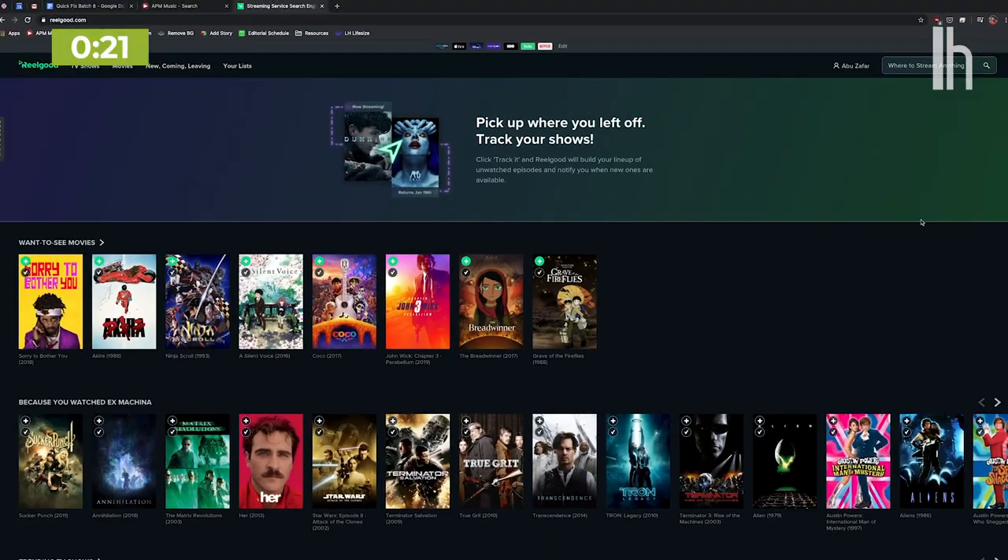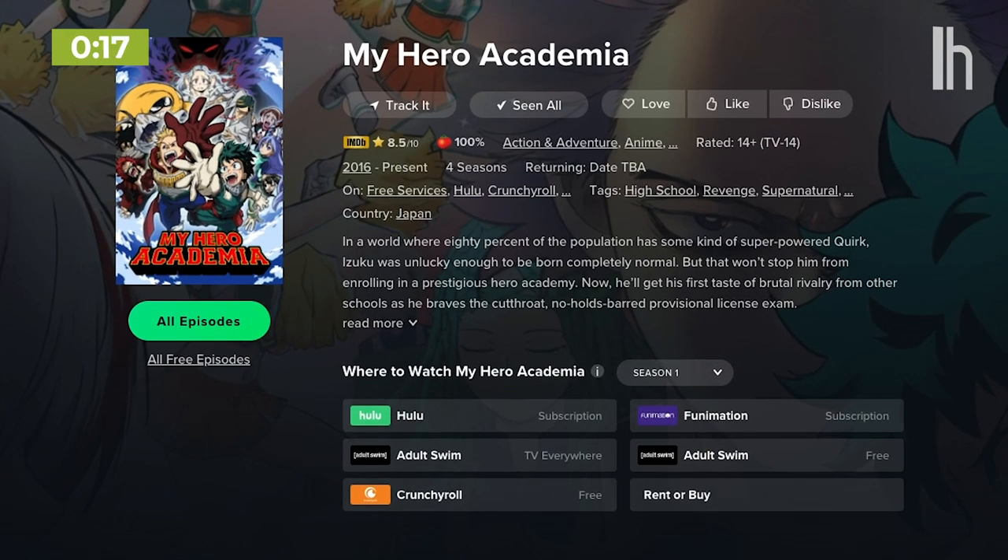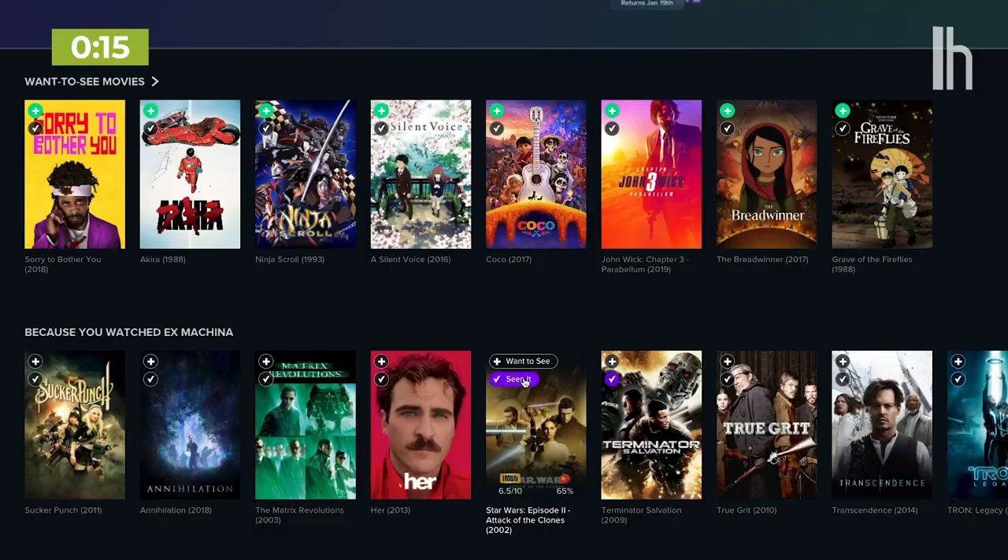Option three is my personal favorite. Realgood.com is very similar to JustWatch, but the interface is much cleaner, the data seems more up to date, and I like how I can keep track of the content I'm interested in or have already watched.